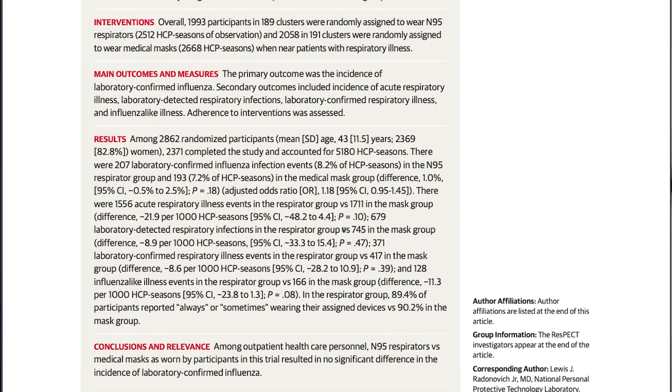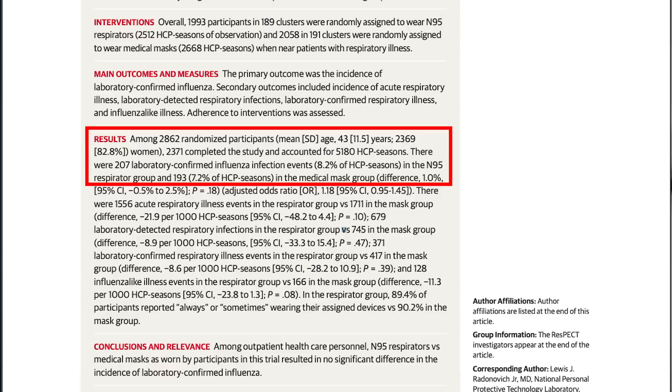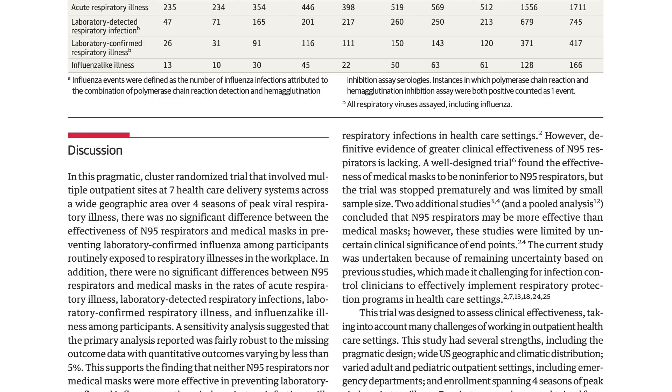Out of the 2,862 participants, 207 medical workers who wore N95 respirators and 193 who wore medical masks did contract influenza — that's 8.2% in the N95 group and 7.2% in the medical mask group, a difference of only 1%. This led the authors to conclude there was no significant difference between the effectiveness of N95 respirators and medical masks in preventing laboratory-confirmed influenza among participants routinely exposed to respiratory illness in the workplace.